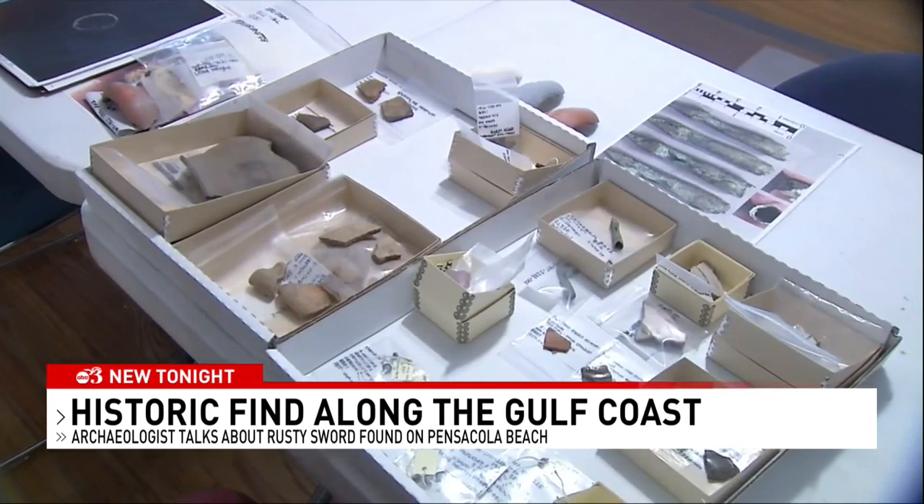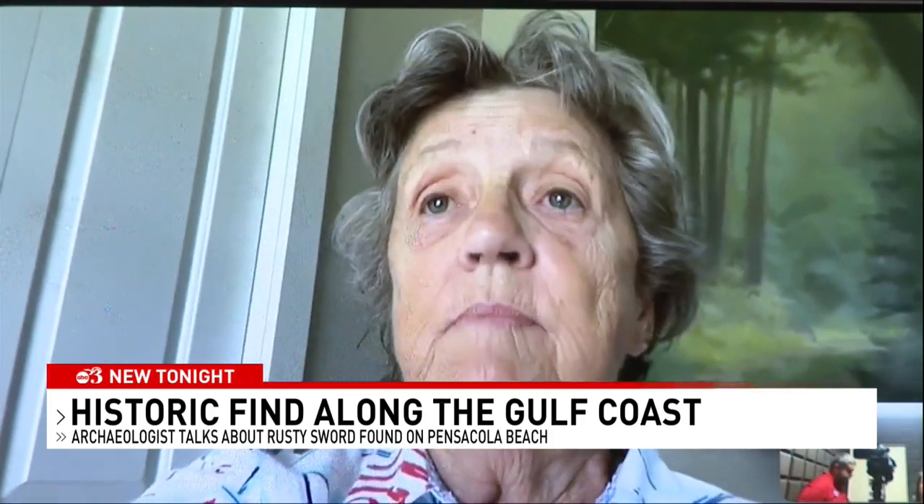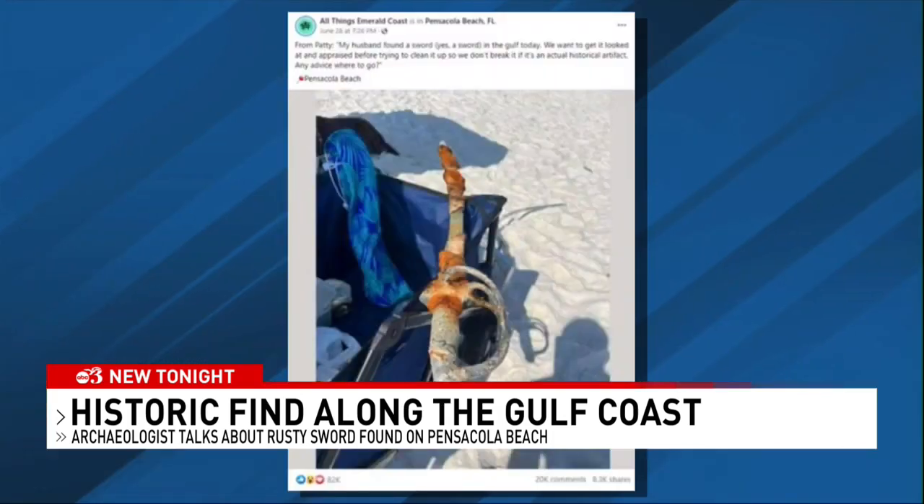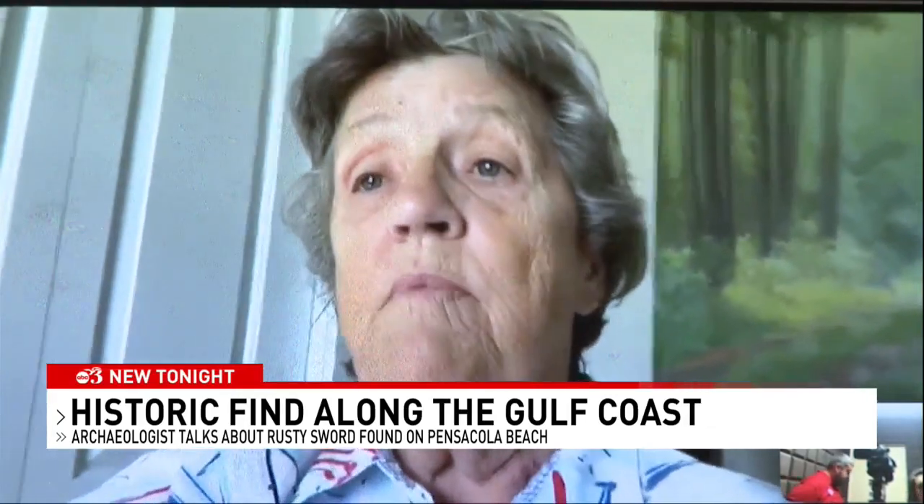Historic finds aren't always finders keepers. On private property, it belongs to the private property owner in this country. But if it's on city, county, or state land, then rules apply and you just can't dig it and take it. Possible artifacts like this sword are protected. They belong to the state, and people should not take them, keep them personally, or trade or sell them, because they belong to all of us. They are in state waters, and the same holds for federal waters.